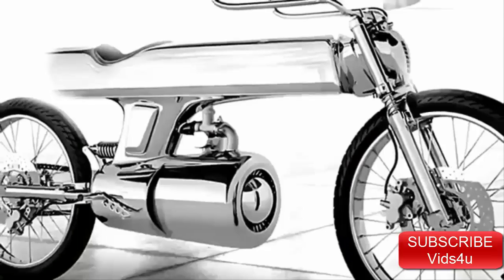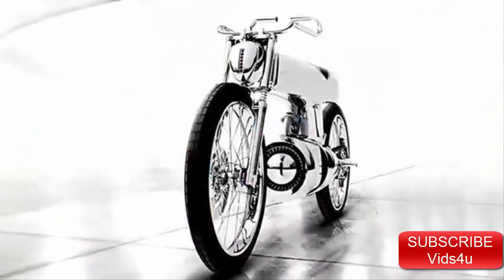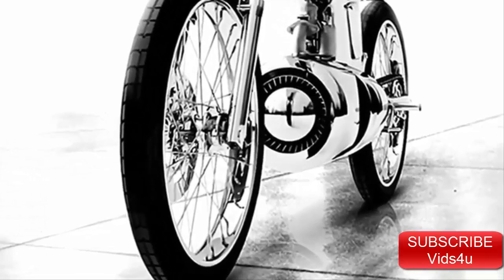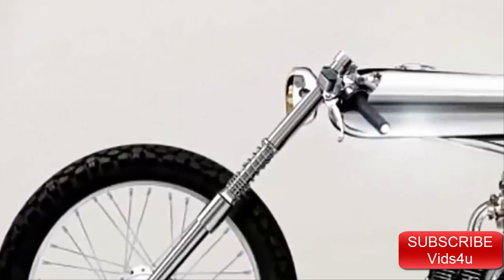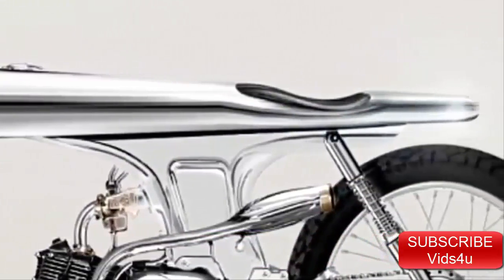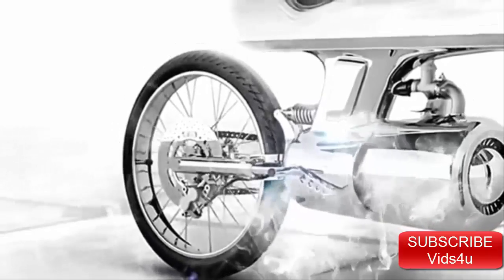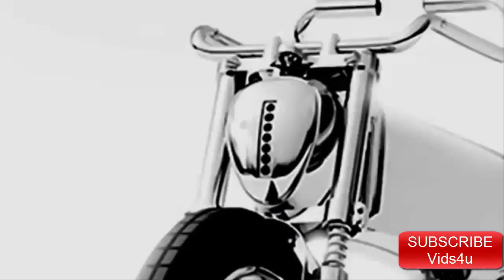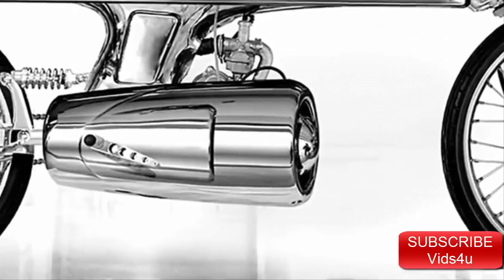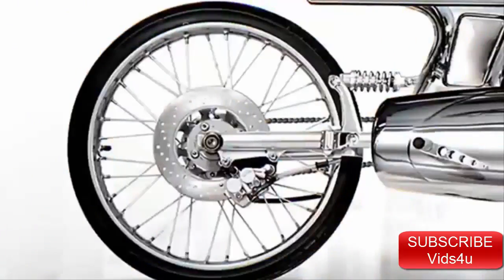Nothing better demonstrates the Bandit 9 philosophy than the L-Concept motorcycle. Nicely priced around $8,000, only nine of these models will be made. Based on the Honda Supersport 125, the L-Concept's high-grade silver and steel unibody radiates toughness and simplicity, with a beautifully made skin leather seat providing a nice contrast. A 21st century touch is added with a jet engine style custom engine cover, and the customization extends to the L's handlebars, brake lights, and turn signals. The makers believe it to be nothing less than a finely crafted work of art.